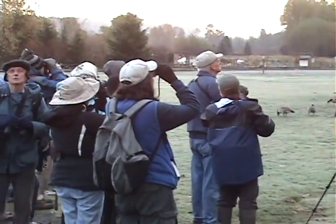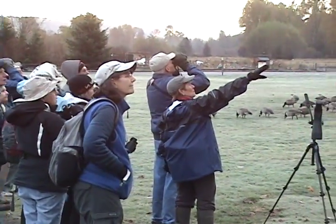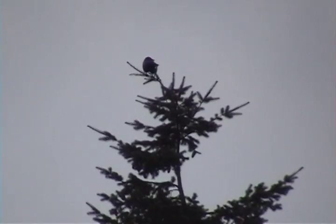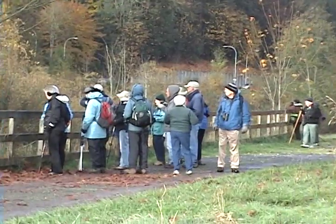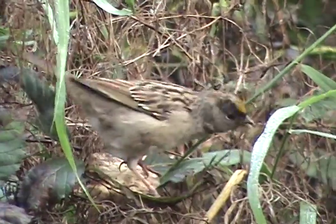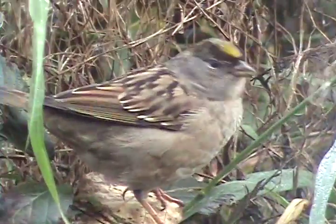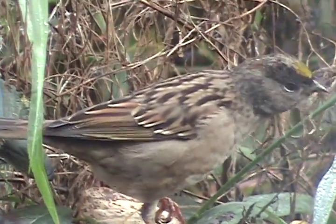I can hear a Red-breasted Nuthatch to the right of this yellow maple tree. Far right, about four feet off the ground, just sitting there feeding with some tall tendrils of green grass.